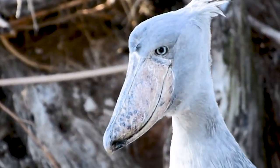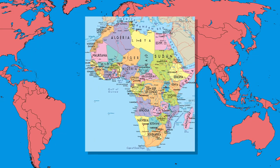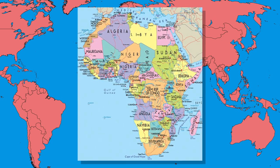The shoebill's habitat is swamps and marshlands, and they tend to live in East African areas: Uganda, Sudan, the Eastern Democratic Republic of Congo, Zambia, Kenya, Ethiopia, Botswana, and Tanzania.